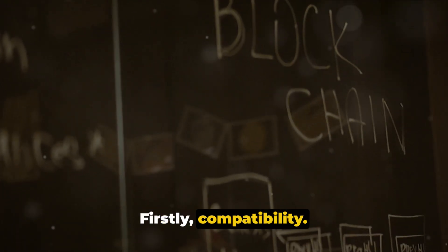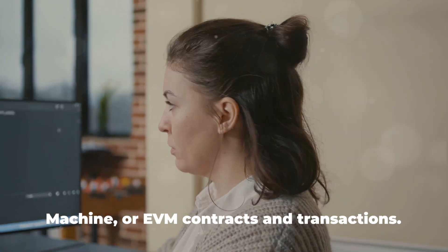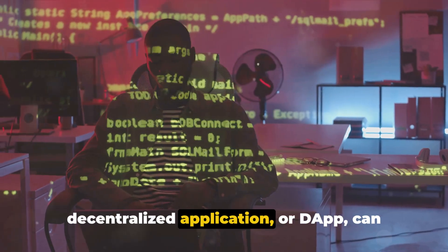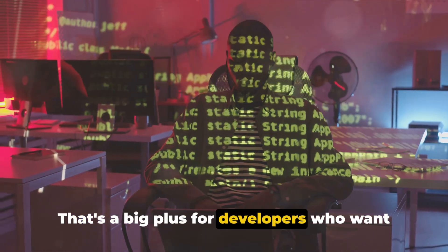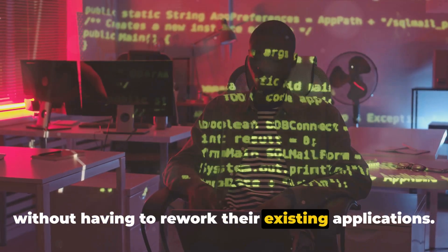Firstly, compatibility. Unlike some other solutions, Arbitrum supports unmodified Ethereum Virtual Machine (EVM) contracts and transactions. This means that any existing Ethereum decentralized application (dApp) can run on Arbitrum without the need for any code changes — a big plus for developers who want to leverage the benefits of Arbitrum without reworking their existing applications.